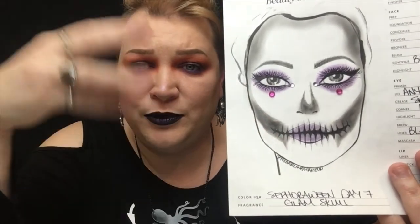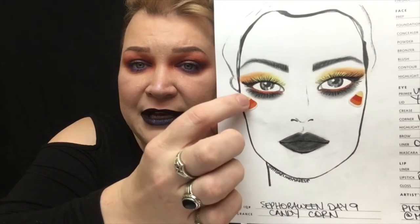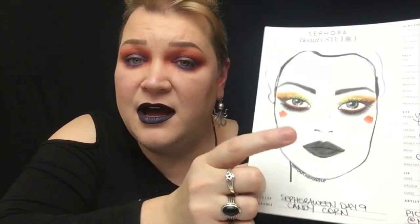Day seven is a glam skull — a little more difficult. I did purple rhinestones; the lips are there but I haven't detailed it all out yet. The pictorial will be more in-depth. Day nine is candy corn: white in the inner corner, then yellow, then orange, black underneath, orange in the waterline, and black lips. I also have candy corn stickers so if anyone at work doesn't want to draw it they can just put a sticker on their face.